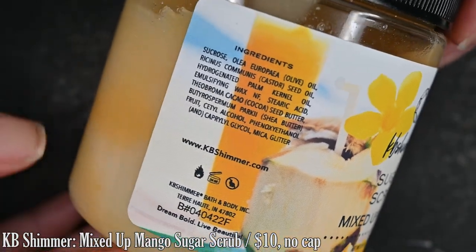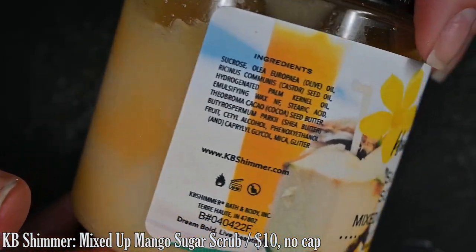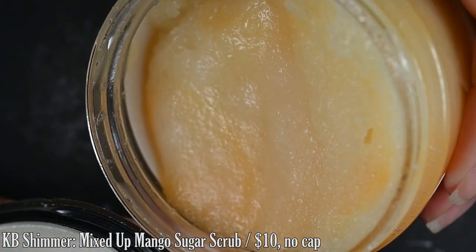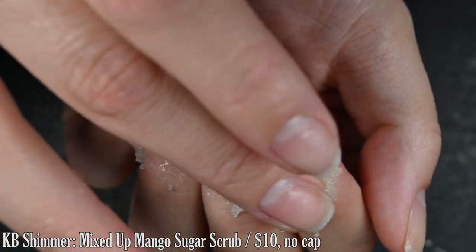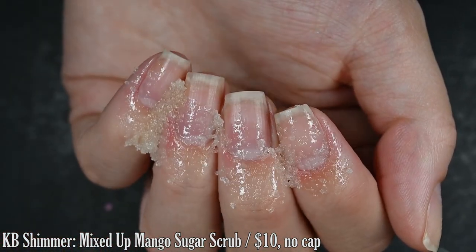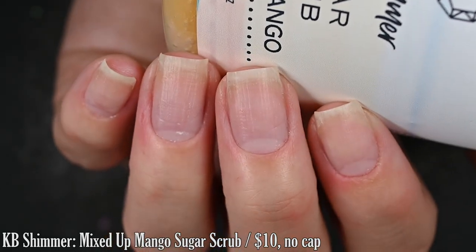The other contribution this month from KB Shimmer is their Sugar Scrub in the scent Mixed Up Mango. This is inspired by the beach and is described with a tropical, lush scent including floral mango, tart yuzu, and juicy leash berries, with a hint of cucumber, vanilla, and coconut. I love the sugar scrubs that they offer — I literally can't recommend them enough, and if you've watched any of my videos, you know that.